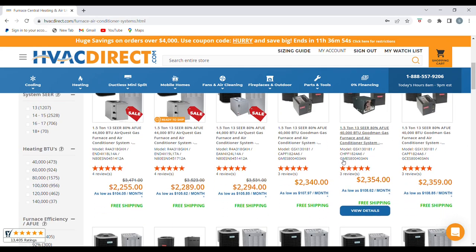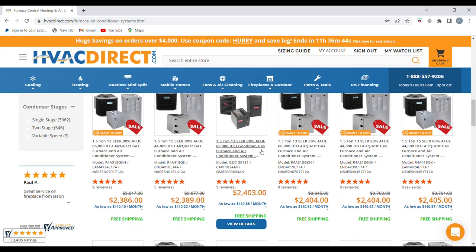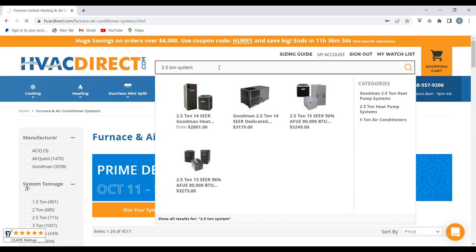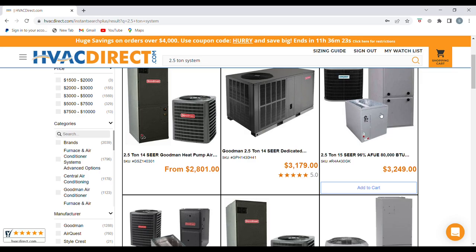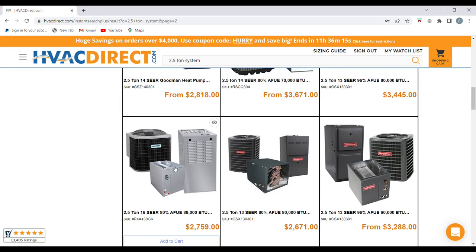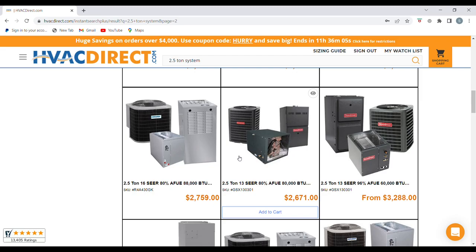We also see Goodman here. If registered by an HVAC contractor, all of this equipment will have a 10-year warranty as well. They have a bunch of different combos. Say you're looking for a two-and-a-half ton system — just type in 'two and a half ton system,' hit enter, and you'll see the different options. If you need a gas furnace, this one is a 90%, 80,000 BTU. You can find the correct system you need, such as a two-and-a-half ton, 96% furnace, 80,000 BTU — this is a 13 SEER system.